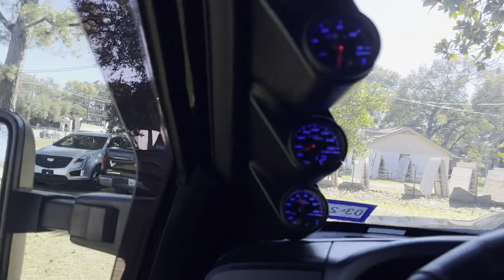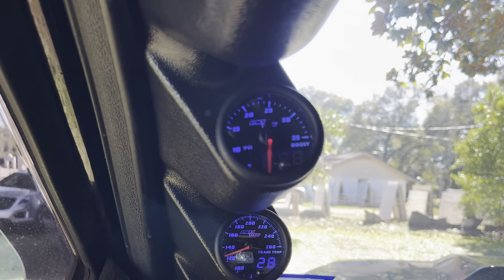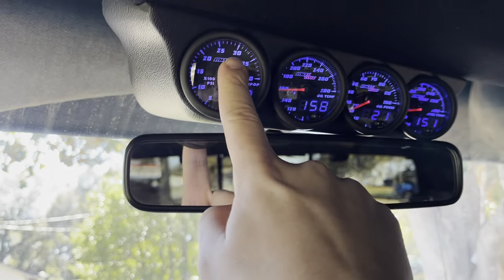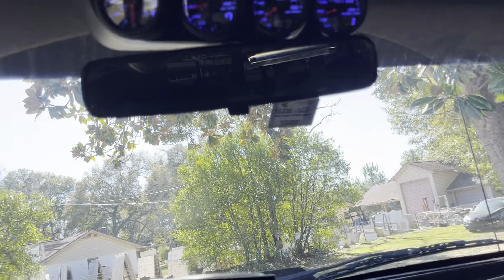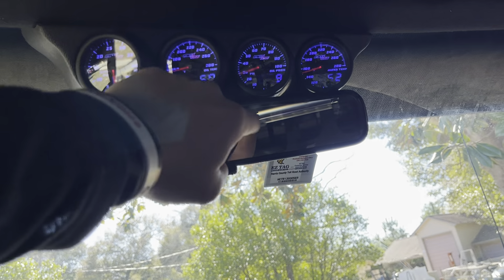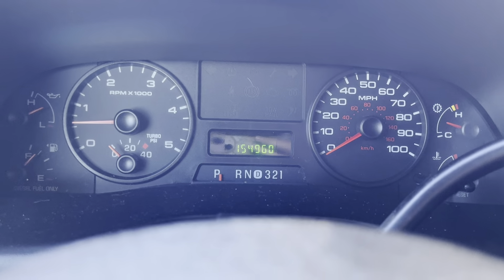All of these gauges, such as your exterior temperature, your turbo boost — see if I rev it, it will go up. You also have transmission temperature, fuel pressure. I still don't know what HPOP means — if anybody knows, let me know in the description below, but it says X100 PSI. Oil temperature, oil pressure — as you can see, if I rev that it is live. And water temperature right there. Exact mileage: you have 154,960 on the odometer right there.